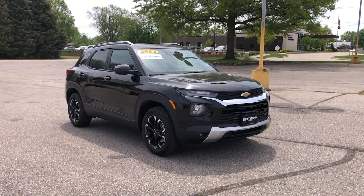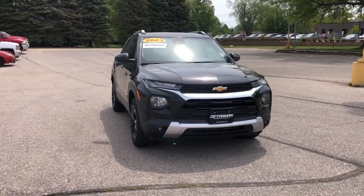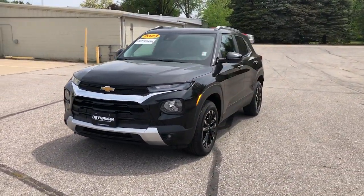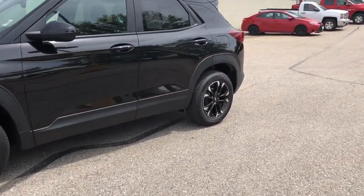Hop into the 2023 Chevrolet Trailblazer. With less than 10,000 miles on the odometer, this vehicle stands out from the rest. Here's a Trailblazer that's ready to take you places in bold, modern style.